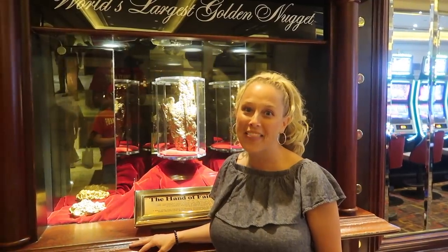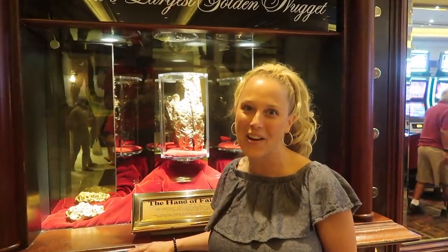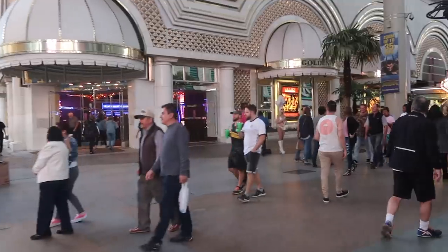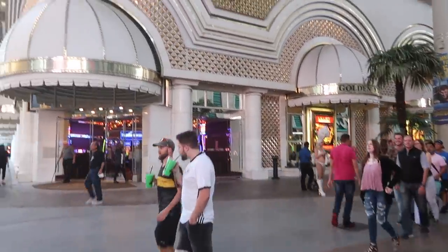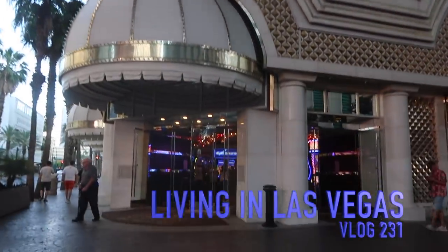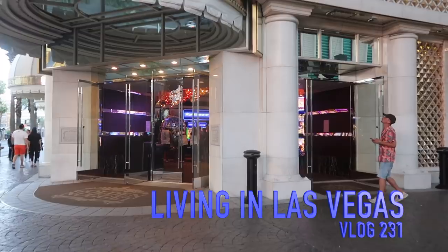Hey guys, what's up? We are here at Golden Nugget. It was Hella Casino. Hope you enjoyed the video. Today we're doing Golden Nugget. So let's go see what's inside.